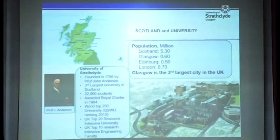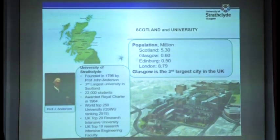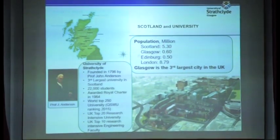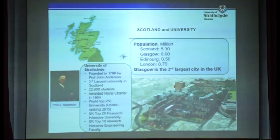We come to the university's instructed life. We were established in 1796, and currently there are 22,000 full-time students on campus. This engineering faculty in the university is one of the top 10 engineering faculties in the UK.